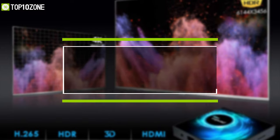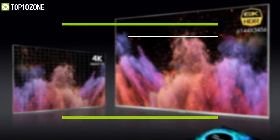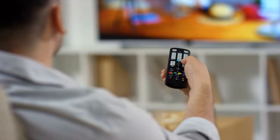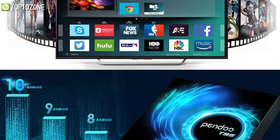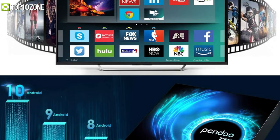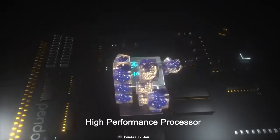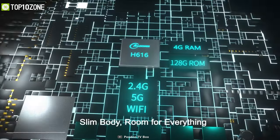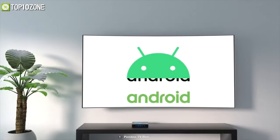Enjoy high-quality streams with the Pendu T95, an Android TV box that allows you to watch your favorite movies and series from any streaming service. Equipped with an Allwinner 8616 quad-core CPU and 4 gigabytes of RAM, this TV box will give you a smooth, lag-free Android experience.